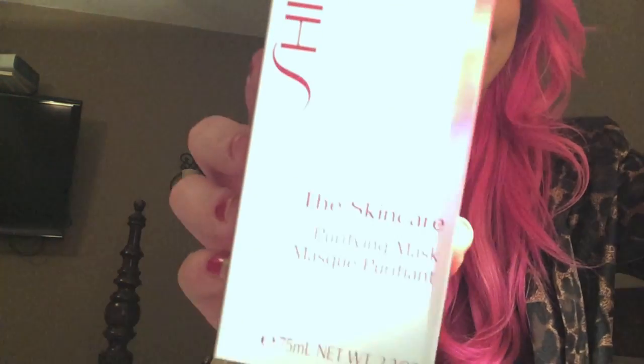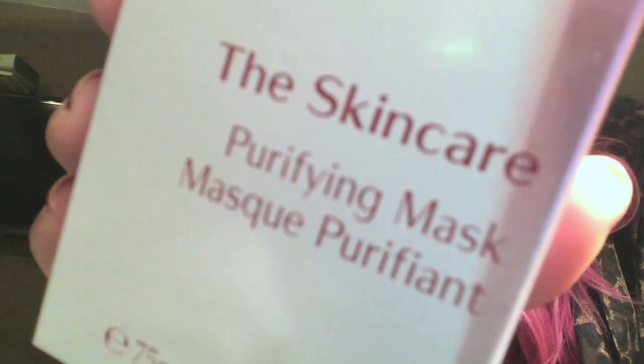Then I popped into Nordstrom because I'm running low on my Shiseido purifying facial mask. This is an awesome white, creamy, thick mask that I put on my face at least once a week. Sometimes I just do it in the shower while washing my hair — I let it sit on my face for about five to ten minutes, then rinse it off and follow up with L'Occitane soap with my Clarisonic. My skin feels amazing after.